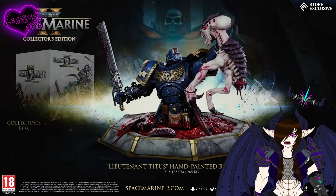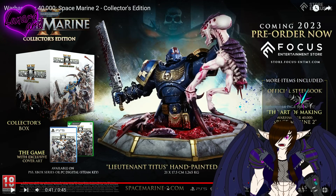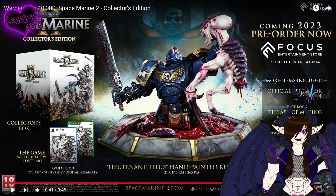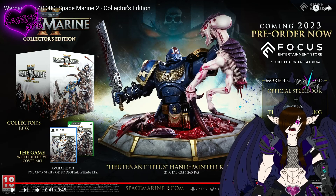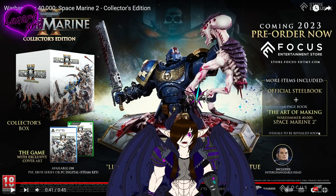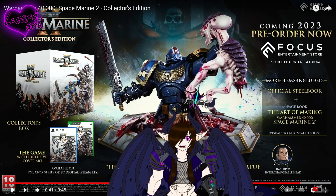Holy shit, it goes so hard. But does it come with the game? The collector's edition box includes the game with exclusive cover art — thank fucking god it comes with the game. An official steelbook is included, the art of making Warhammer 40K Space Marine 2, and his extra head.